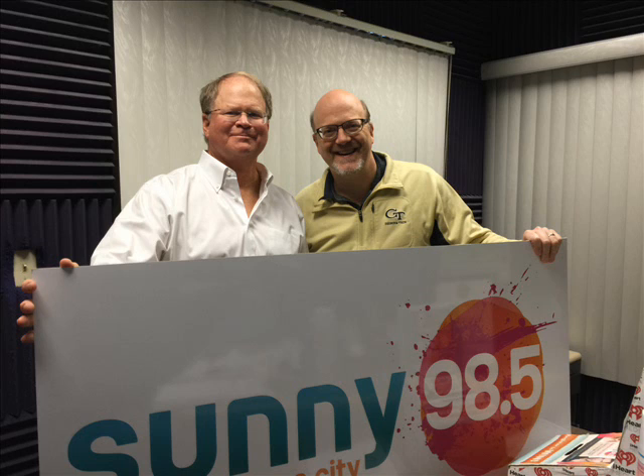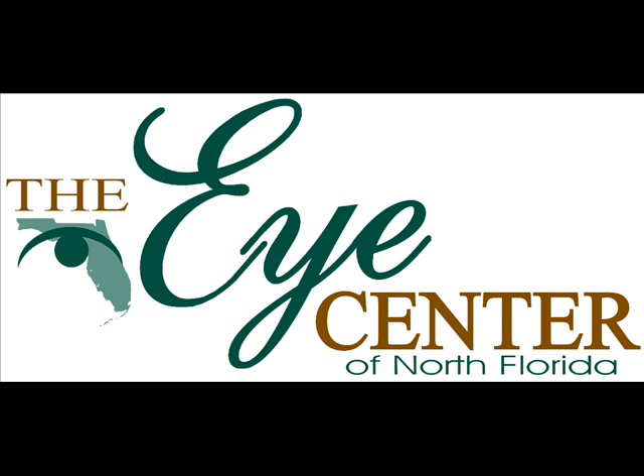For more information about the Eye Center of North Florida, you can call 850-784-3937 to schedule an appointment with Dr. Aker, or visit eyecarenow.com. And listen every Thursday for Medical Minutes with the Eye Center of North Florida and sunny 98.5.